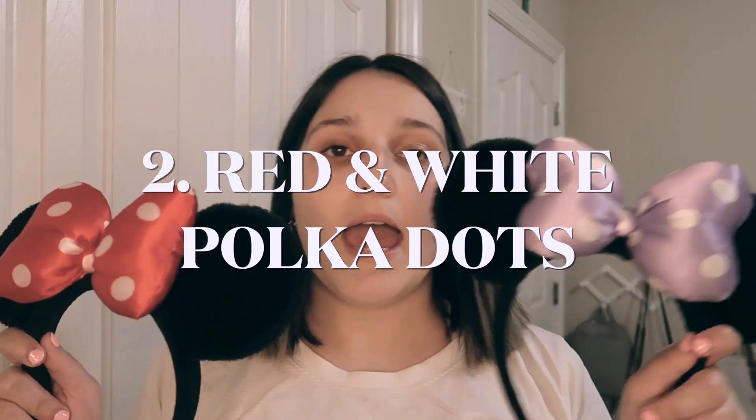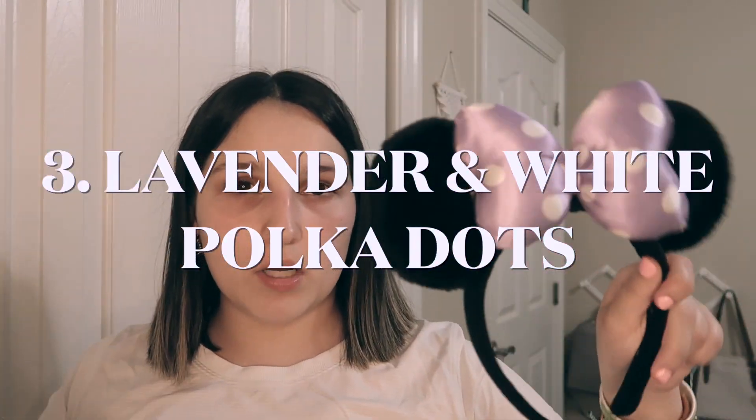So I'm going to go through these basic ones. These are just the basic red and white polka dot ones, and then I also have the lavender and white polka dot. These are super old — I've had these since probably about four or five years ago, so they probably don't even sell them anymore.